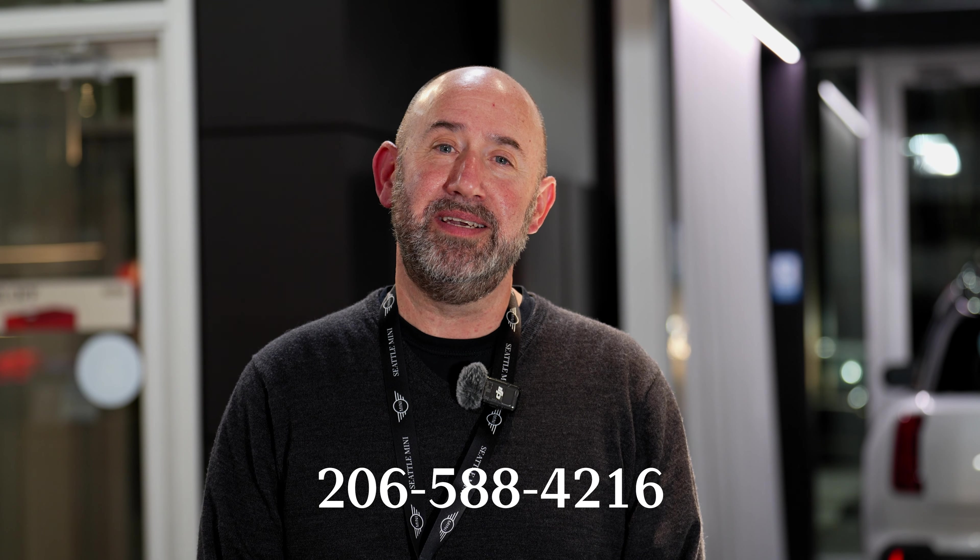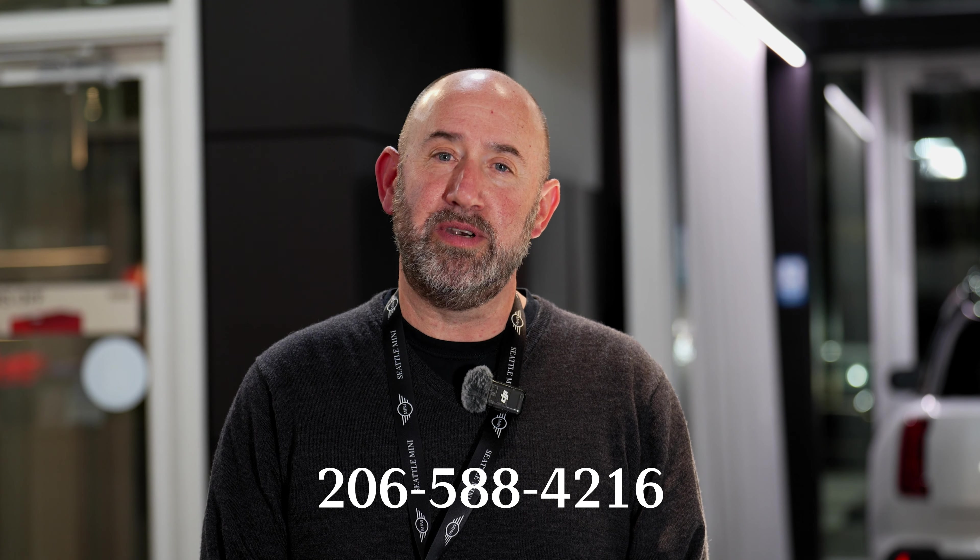As always, if you are in Washington, Idaho, or Western Montana, I'm your local Mini dealer, and I'd love to help you if I can, or just answer questions for you. You can reach me at 206-588-4216. If you're in Oregon or another state, please contact your local Mini salesperson.